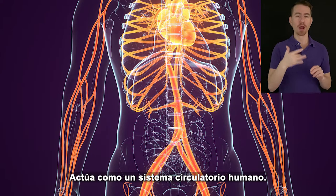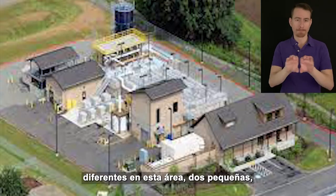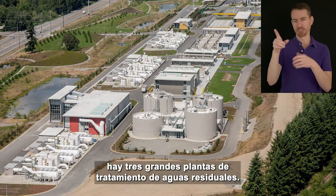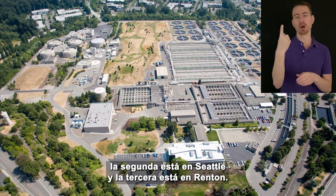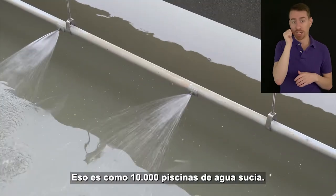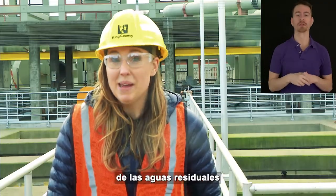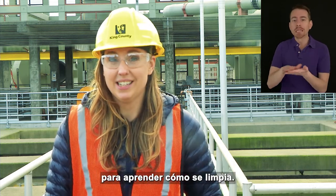We operate five different wastewater treatment plants in this area — two small ones, one in Carnation and one on Vashon Island, and three large wastewater treatment plants in Woodinville, Seattle, and Renton. Each of these treatment plants is responsible for treating a total of 200 million gallons of wastewater every day — that is like 10,000 swimming pools of dirty water. Now that you know the basics of wastewater and our treatment system, we are going to take you through the different steps of the treatment process. Kristen, take it away.